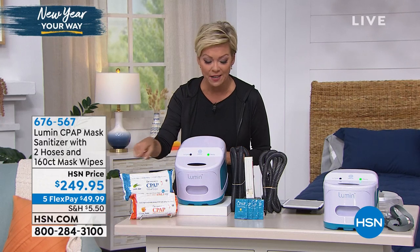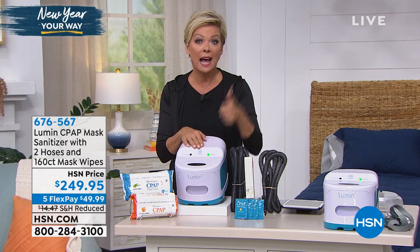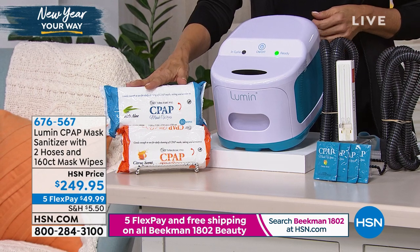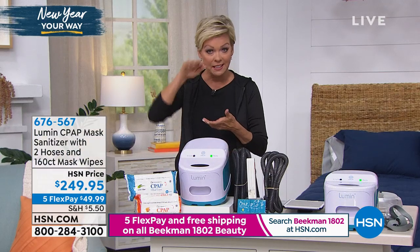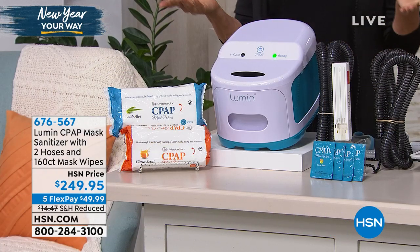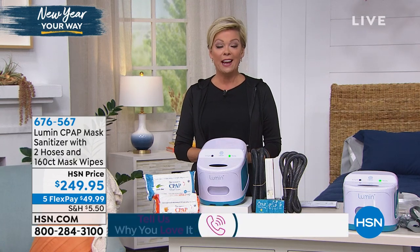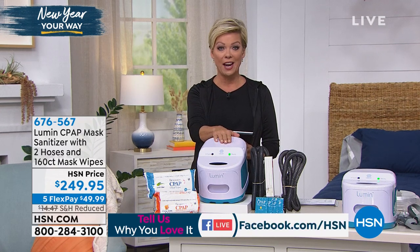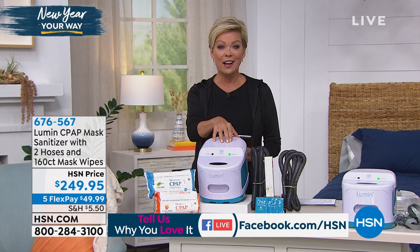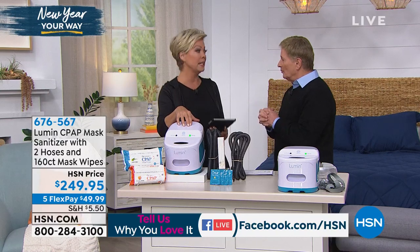Other machines cost upwards of $300 and higher. Our price is even better than going straight to 3B Medical — their price is $2.99 and we take that price down $50. We also include 160 wipes to sanitize and clean your masks, plus two hoses. If you've gotten this product in the past couple of months, let us know how you're enjoying it — we're live on Facebook. We've seen an incredible response every time it's on air. Make sure anyone who uses a CPAP machine is doing the most effective job of sanitizing.